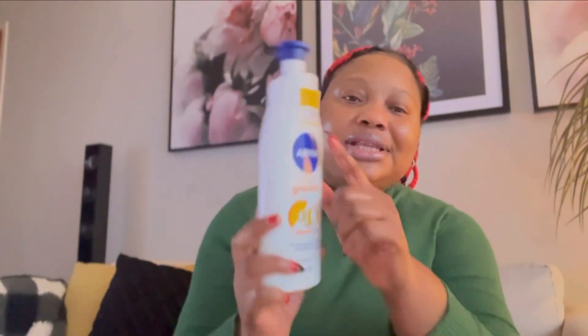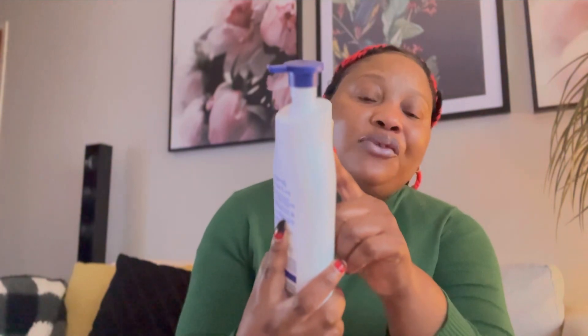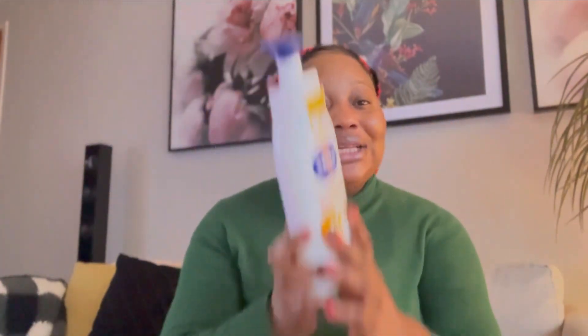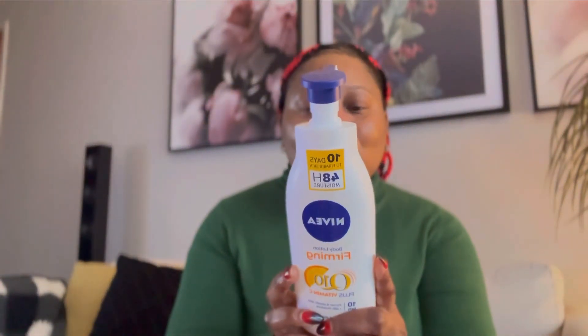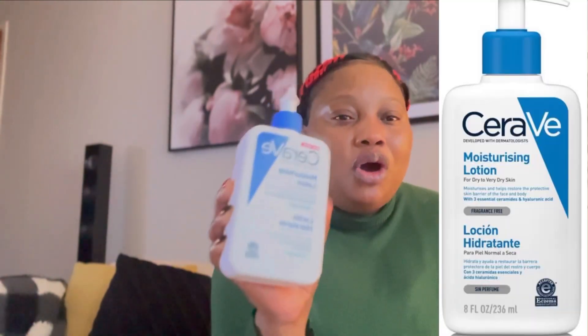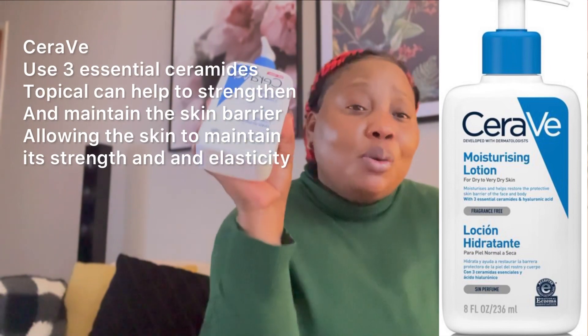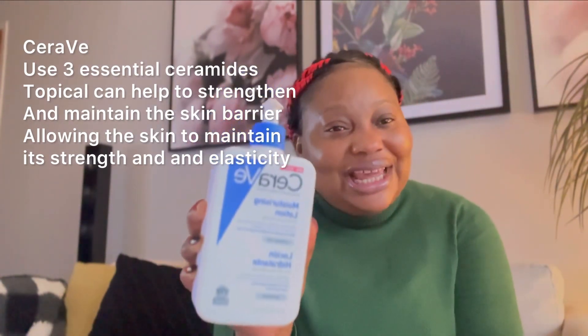You can see right here: 48 hours moisturizing, 10 days to firm your skin, brighten your skin, soften — all this in one lotion. It's so good. This lotion has three bomb essential products inside which are going to moisturize your skin, brighten your skin, and give your skin the glow you want.